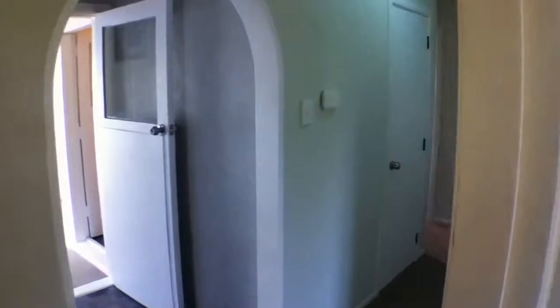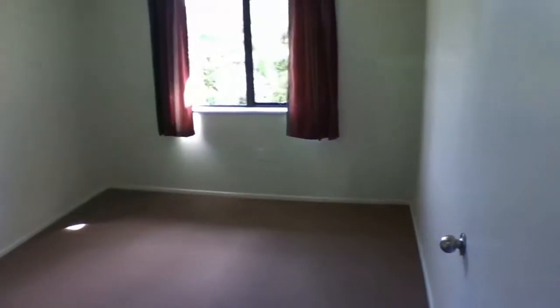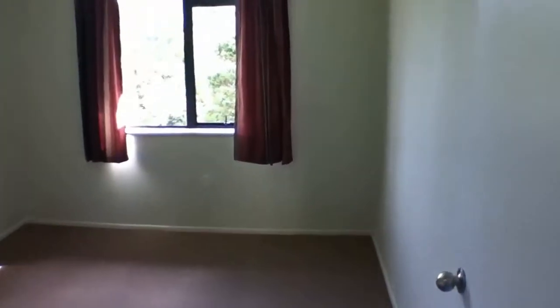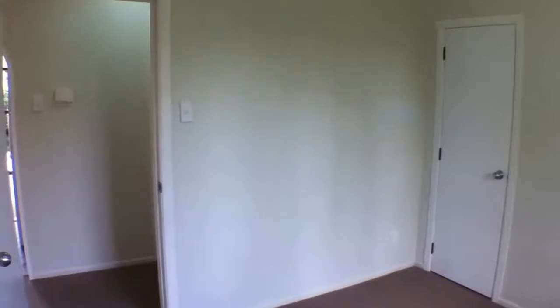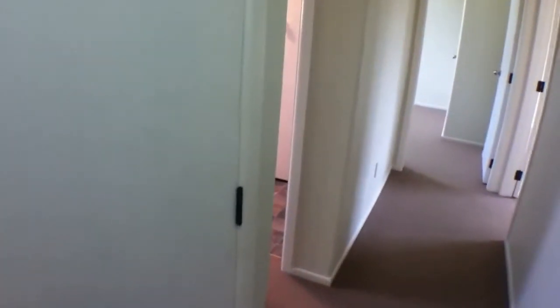Going back through to the hallway and turning right, this is the biggest of the rooms — it could be the master. It's a great size, once again with lots of natural light facing out to the street. You've got a single wardrobe here. That beeping is the alarm battery, but that's getting repaired so the alarm will be usable. There's nice full storage here — good size for all your home storage needs.